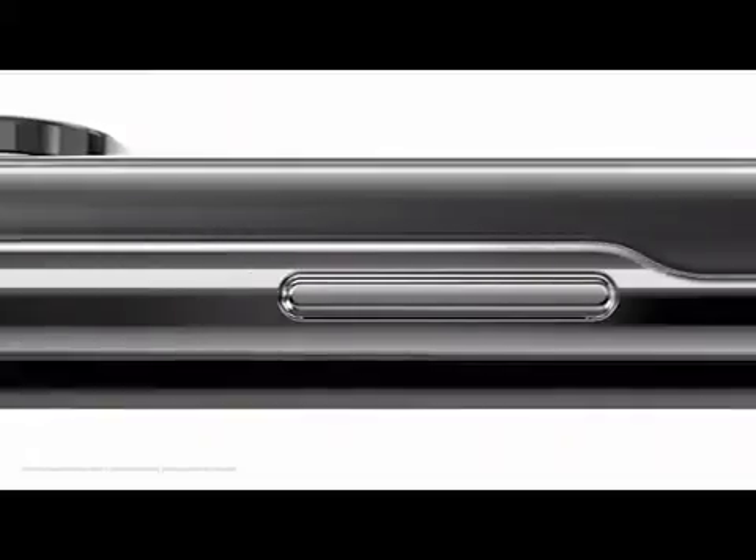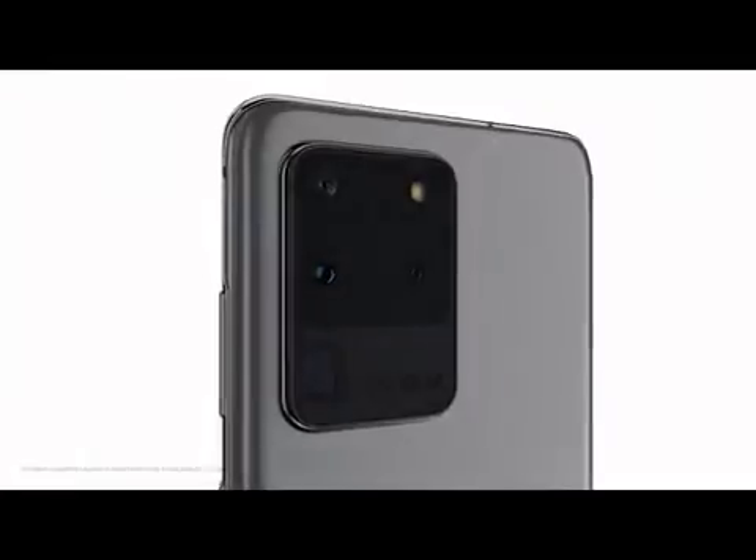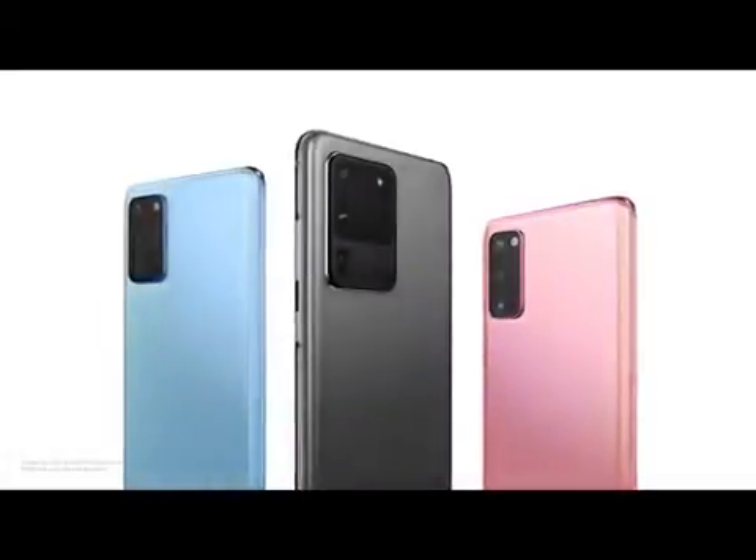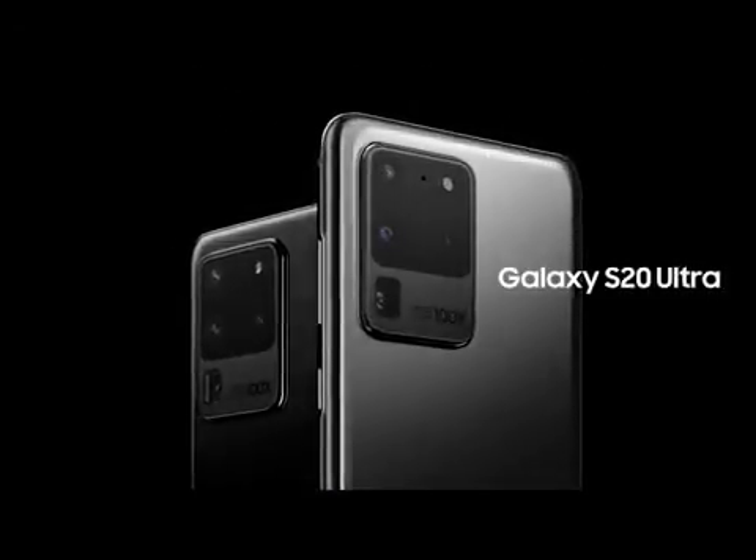Today, our AI ProGrade camera system changes how you capture photos and videos. And we've built three game-changing 5G phones around it that change mobile. Introducing Galaxy S20 Ultra.